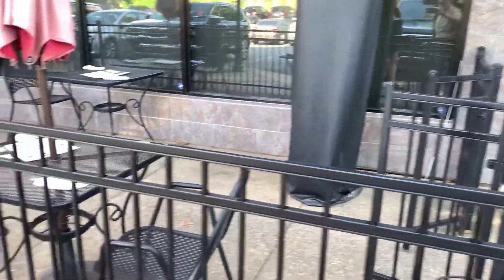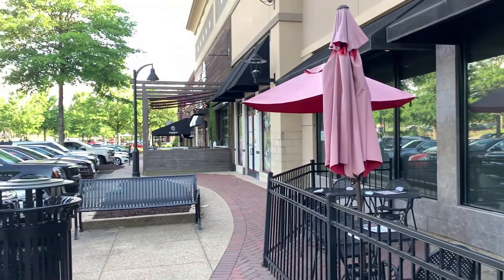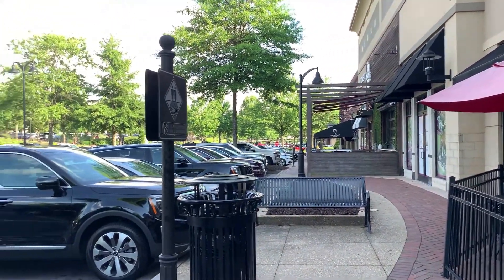We have a little outdoor area to eat in. You can watch the comings and goings here at the collection. It's a little warm outside this evening for dining outdoors.